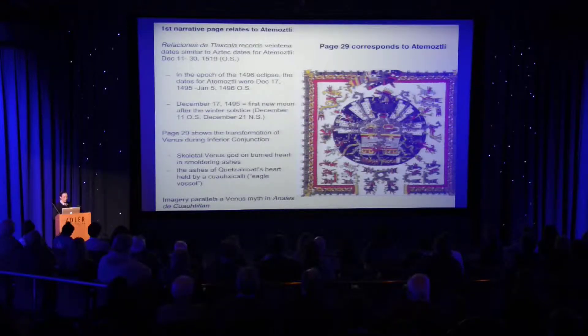I would like to go with you in more detail about the kinds of things shown on individual pages, now that you have an understanding that I'm talking about a single 365-day year, but also that we're looking at Venus events and other astronomical events.